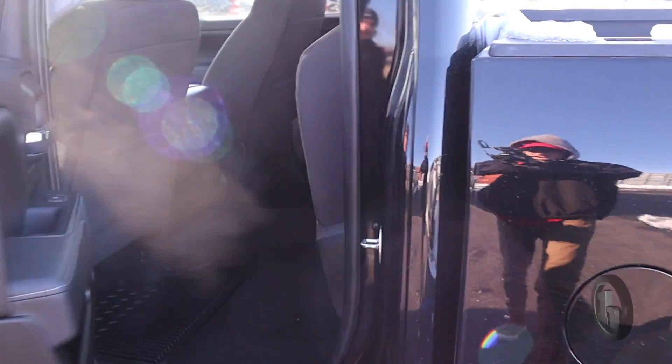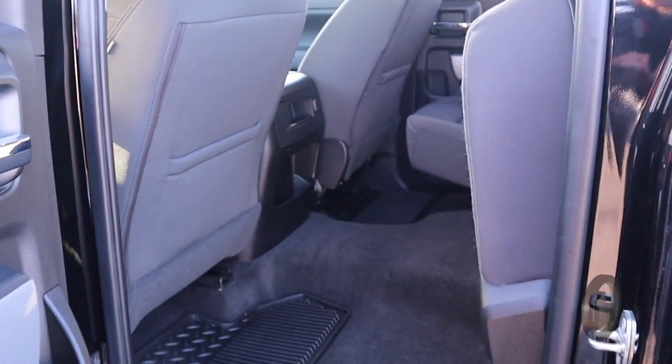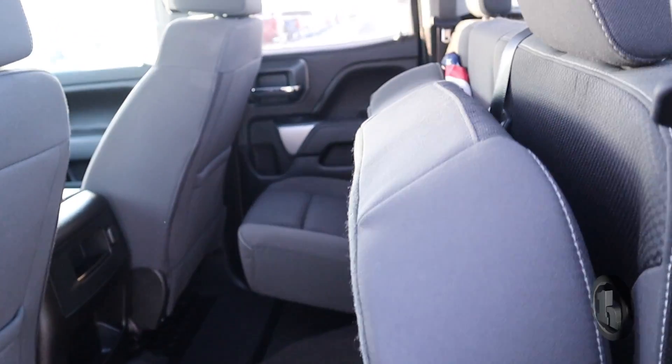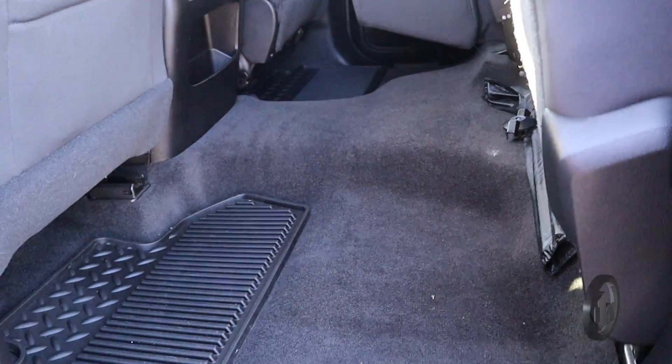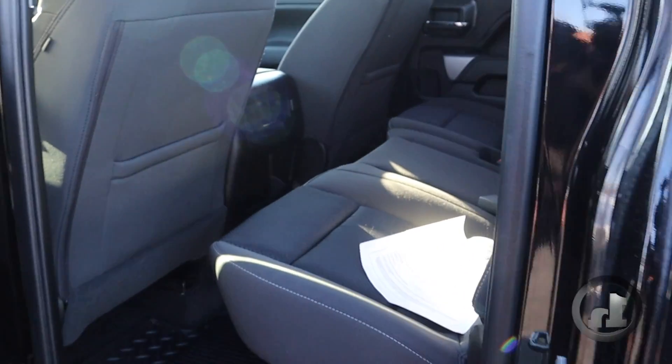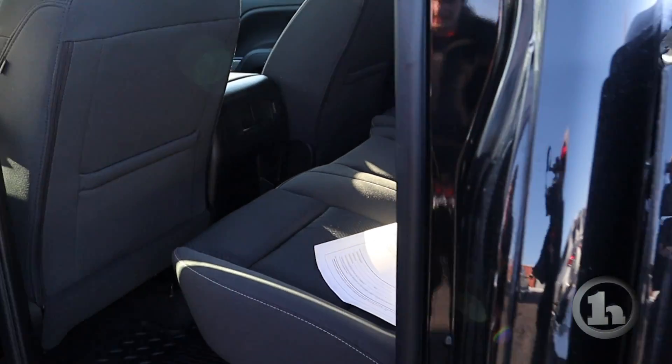Being the double cab, it does have the rear seats here — a little smaller. The rear seats are folded up so you can get an idea of what it'd look like if you wanted to shove some cargo in there, but I can just drop that down nice and easy. There's a little American flag here to show a little patriotism, but other than that, pretty standard back there.